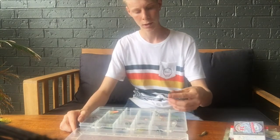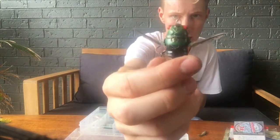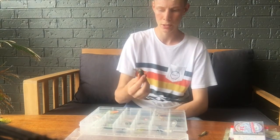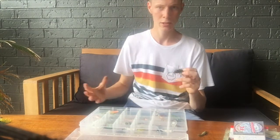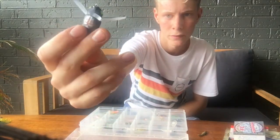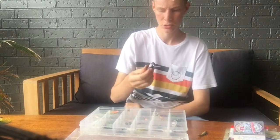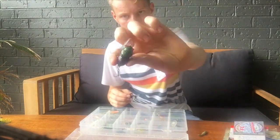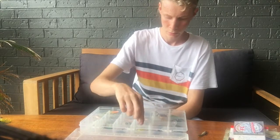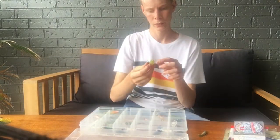First up on the surface lures, I like to carry a lot of these Tiemco soft shell cicadas. These are really good for flicking up into the structure during late afternoon and early morning — great fun watching the big bass smashing them. Next we have the Saku cicadas — these are awesome, very durable, cast well, and are my favorite lures. Same as the Tiemco, very good for late afternoon and early morning casting up into the structure.